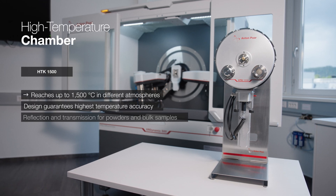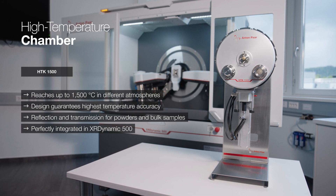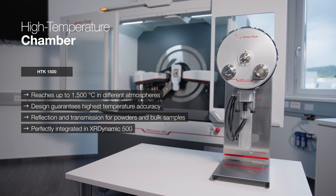HTK1500 — the true environmental heater. Visit HTK1500.com.